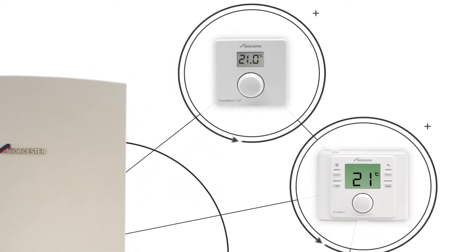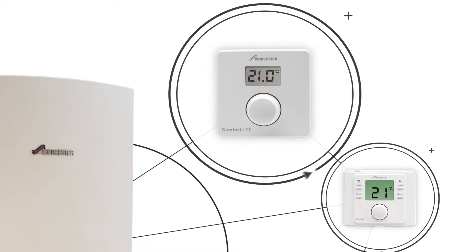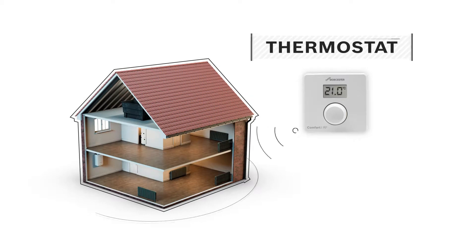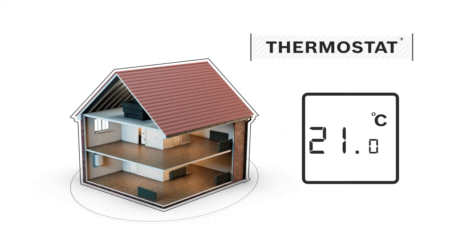There are two popular ways of controlling the heating in your home. The first way, and the one that most people think of, is the room thermostat. The thermostat's job is to monitor the temperature inside your home. You can set your thermostat to the temperature you would like your home to be. If the thermostat notices that the temperature drops below this, it will switch on your boiler and central heating system to warm you up.